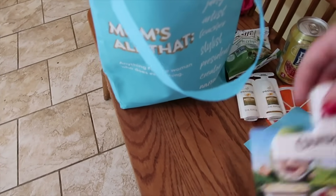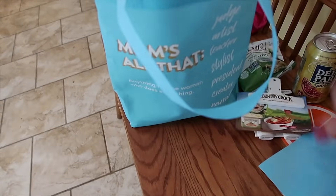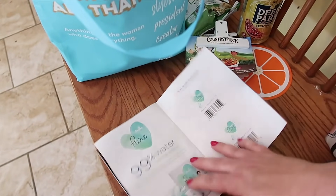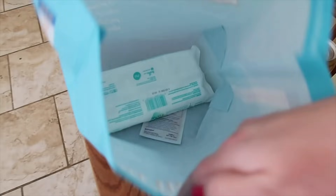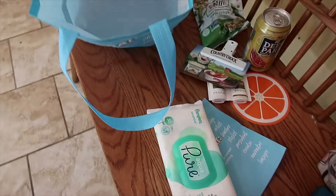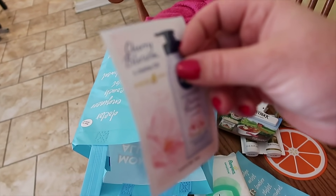Then we've got a little Country Crock clip. And what is this — Mom's All That. We're going to have some coupons, so I will definitely look into those. Some wipes — those will go right in my purse. And some more lotion — you'll see in my haul I got some today. Thank you Walmart for the goodie bags.